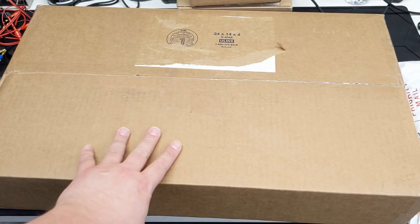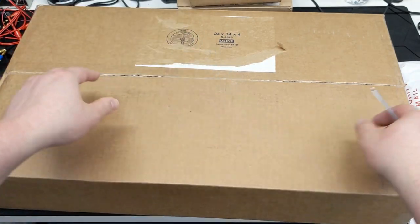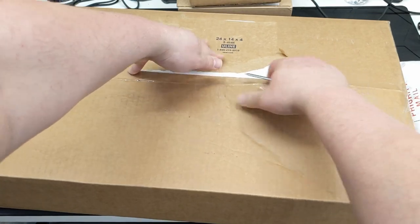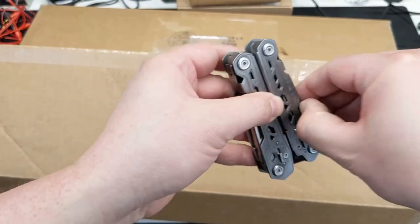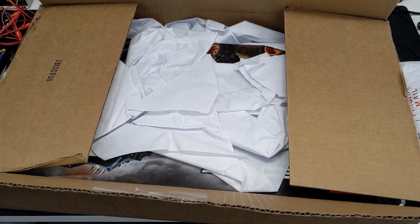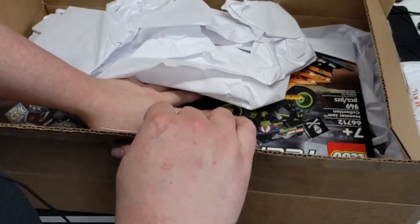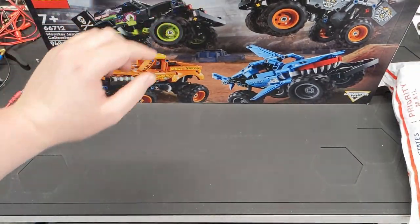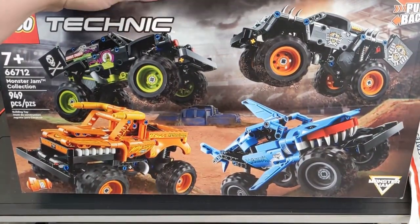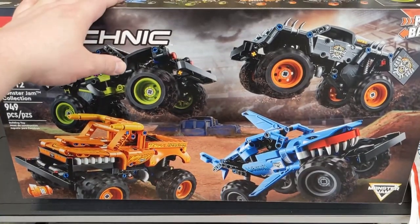I'm going to open this biggest one first because it's a new set, so there's not as much to say about it. I lost my knife — it's probably upstairs somewhere. Okay, at least it's packed well. I mean LEGO could learn a thing or two — well, Amazon doesn't always pack this well. And there it is. I had thought about picking up one or two of these at different times; I think they're generally about $20 each.